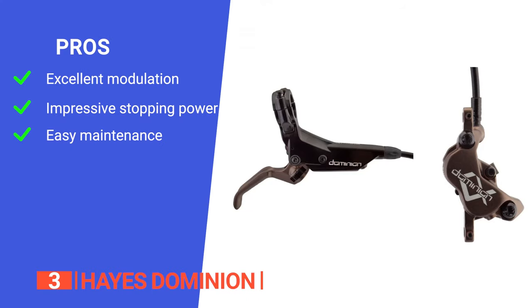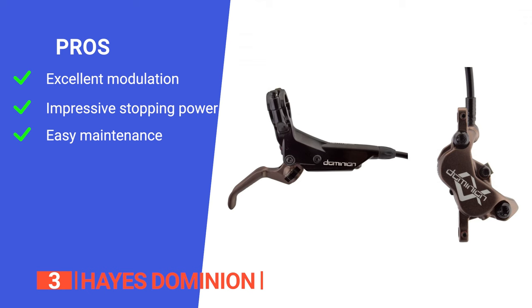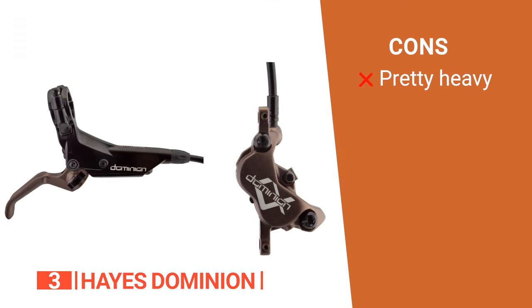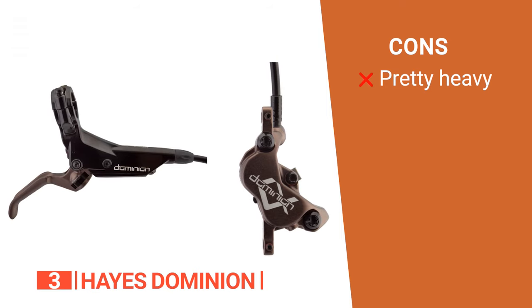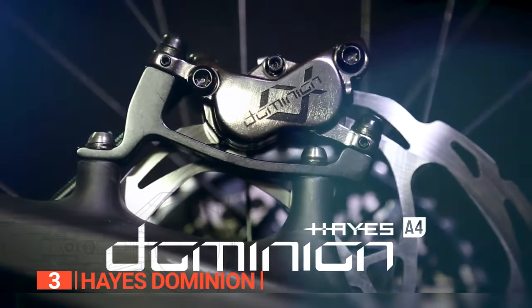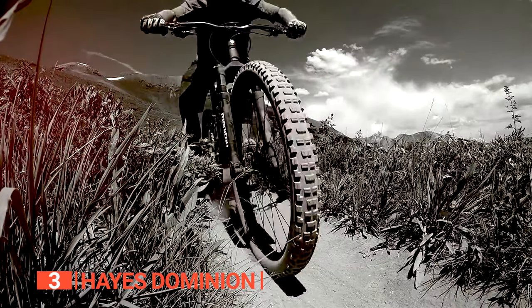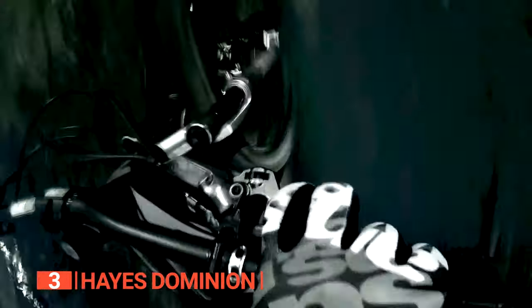The Hayes Dominion's pros include exceptional modulation and feel for controlled braking power, fantastic stopping power with maintained rigidity, and a dual-port bleed system with crosshair caliper alignment system that improves performance, ease of maintenance, and overall user experience. However, weight-conscious riders may want to explore other options, as this is not the lightest brake. The Hayes Dominion is suitable for a wide range of riders seeking reliable and versatile braking solutions.